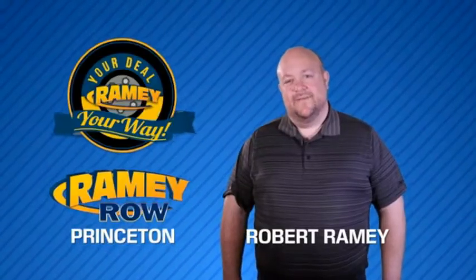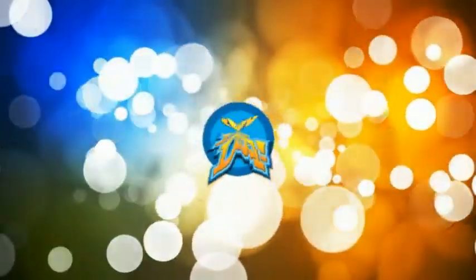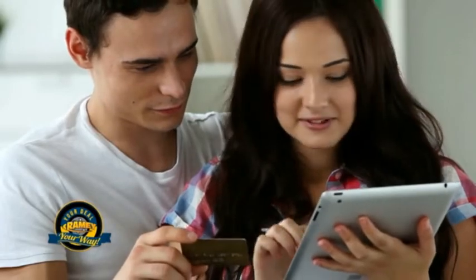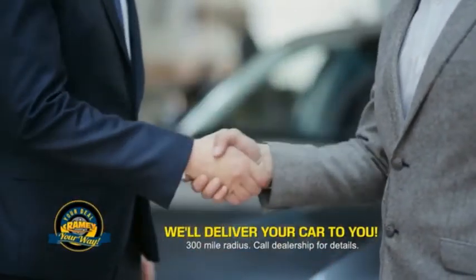For years, Rainey Auto Group has been doing the deal with our customers. We do the deal. Times are changing — we're still doing the deal, just better. Now you can shop online and do your deal your way, from shopping to valuing your trade and negotiating a price. You can do it all from home. Rainey is making your deal easier and giving you the most convenient car buying experience around.